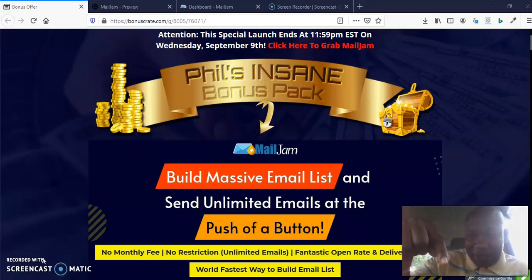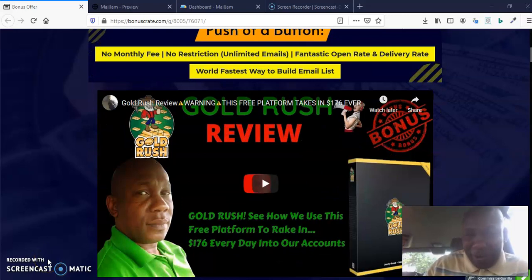This is my bonus. Please click the button down below to bring up my bonus crate so that you can see all what I've packaged for you.